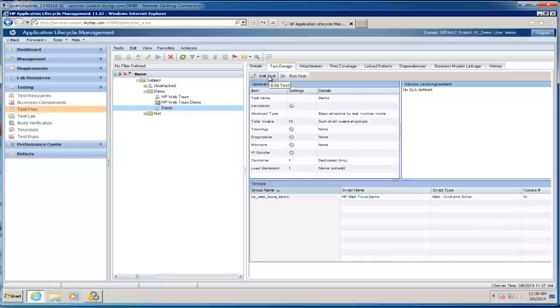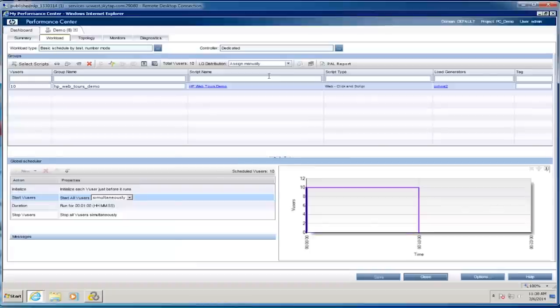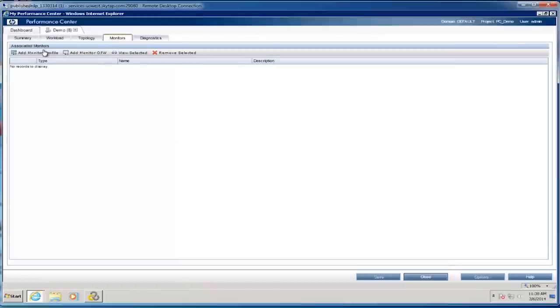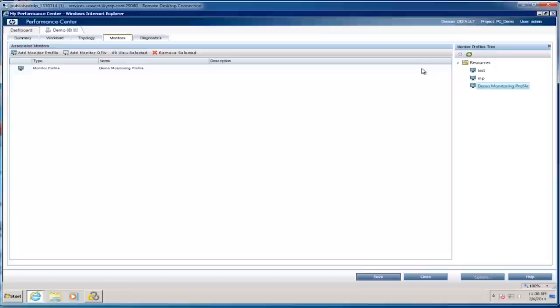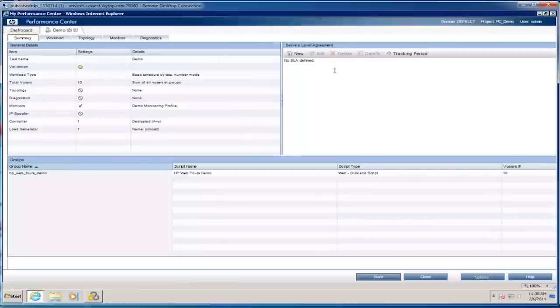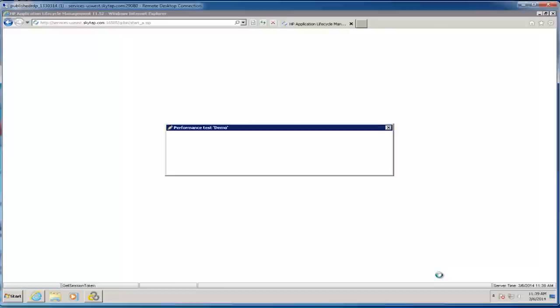I go back into my test plan, edit my test, and bring up the editing screen again. I can go in and assign a monitoring profile — for this test I'll choose my monitoring profile and add as many monitoring profiles as I need to monitor my application under test. We can also define things like service level agreements, and use topologies to automatically deploy SiteScope monitoring with my test. We have a lot of additional features very similar to LoadRunner, but at an enterprise level, and we're able to run and schedule these tests hands-free. I'll save this test.